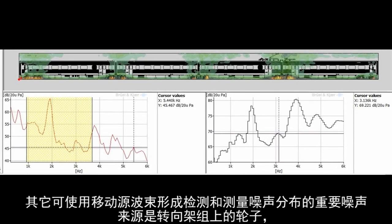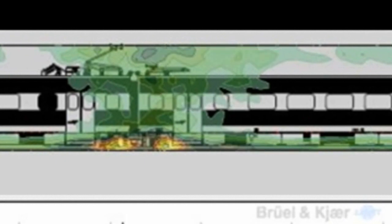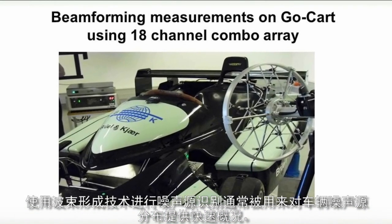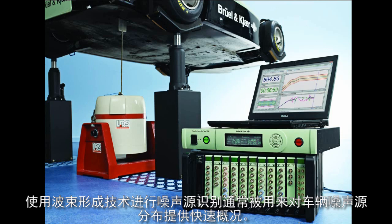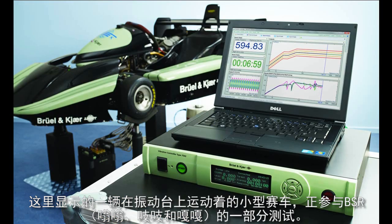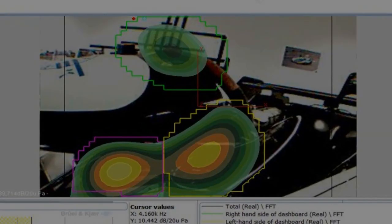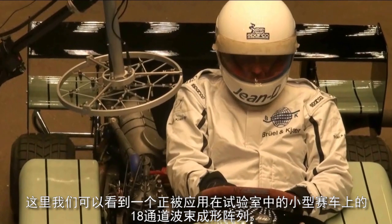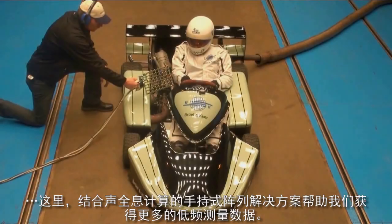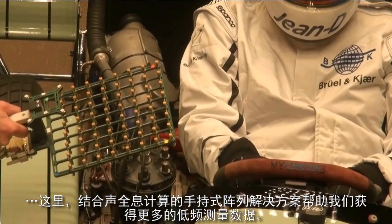Other sources of interest which can be detected and mapped using moving source beamforming are the wheels on the bogie sets, the gaps between the carriages, and the pantograph. Noise source identification using the beamforming technique is often used to provide a quick overview of the noise sources on a vehicle. The go-cart shown here was placed on a vibration exciter and shaken as part of a buzz, squeak and rattle test. The main sources could easily be identified from the noise map and ranked in order of importance. Here we see an 18-channel beamforming array being used on the go-cart in a test cell, and a hand-held array used together with acoustical holography calculations to provide more detailed results at lower frequencies.